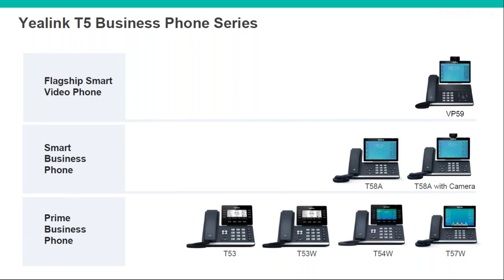Moving on, you've got the T58A, which is similar but doesn't have the large speaker. Rather than a built-in camera, you've got a USB port with the option to add one if needed. The rest of the range are typical office handsets — starting with a black-and-white screen option, with a decent amount of BLF keys, going up larger in size with a larger screen, then onto a larger touch colour screen option.